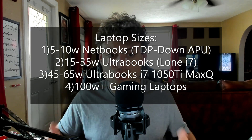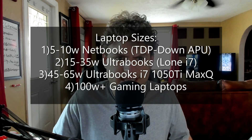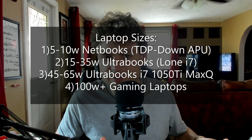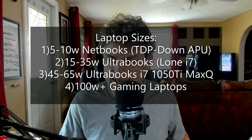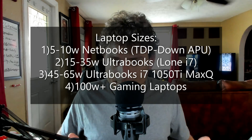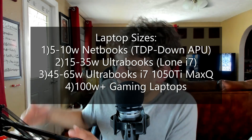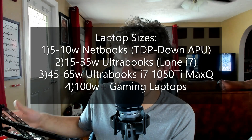There are a few sizes. You have your 5 to 10-watt ultra portables like your Lenovo Yogas and MacBook Airs. Then you've got your 15 to 25-watt, usually 22-watt ultrabooks with high boost clocks for quick editing on the go. Then you've got your 45 to 65-watt semi-gaming portable laptops. And then you've got your over 100-watt ones.